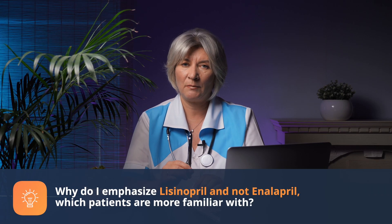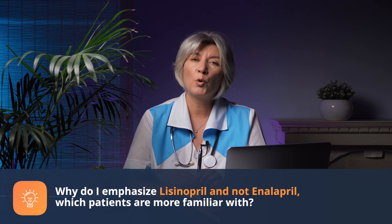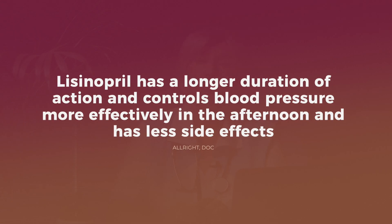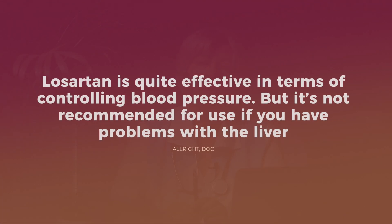Why do I emphasize lisinopril and not enalapril, which patients are more familiar with? Practice shows that lisinopril has a longer duration of action and controls blood pressure more effectively in the afternoon. Moreover, it causes dry cough less often and is also safe in patients with functional liver disorders. If lisinopril is ineffective, losartan is prescribed, which is also often used in combination with hydrochlorothiazide — for example, the medication called COSAR.